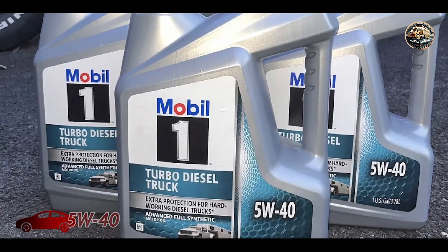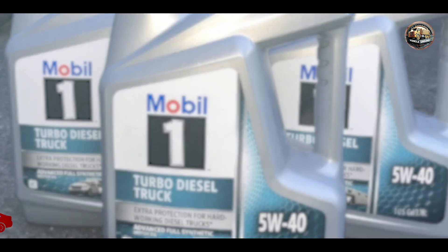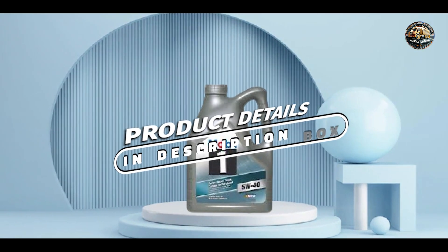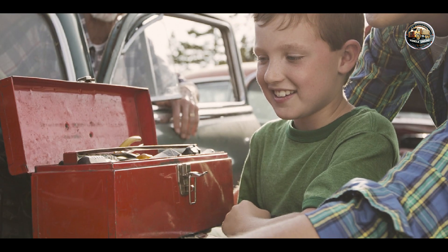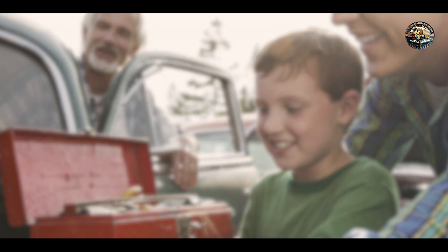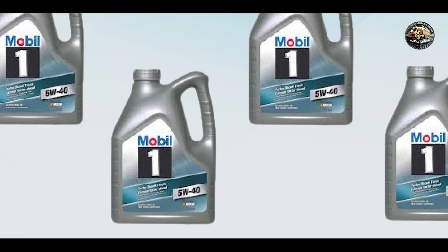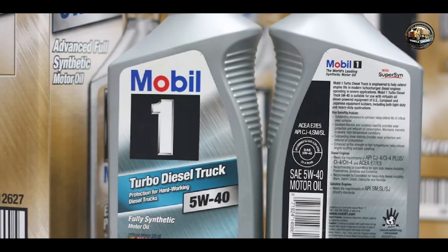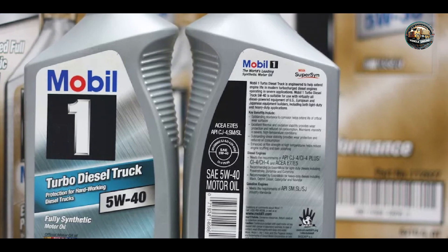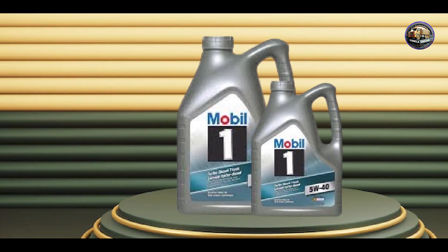Kicking off our list at number one: Mobil One Turbo Diesel Truck 5W-40. This is a premium synthetic oil designed specifically for diesel engines. It's formulated with advanced synthetic technology to provide exceptional protection against wear, deposits, and sludge buildup. Its low viscosity formula ensures excellent cold start performance, while its high temperature stability protects your engine under extreme conditions. Plus, it meets the demanding requirements of modern diesel engines, including those equipped with exhaust after-treatment systems.